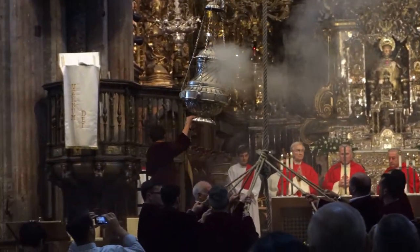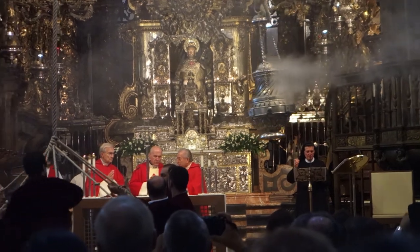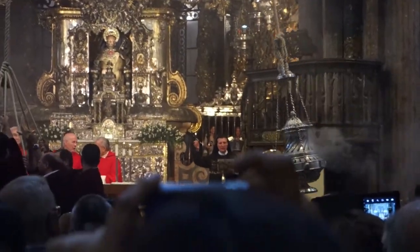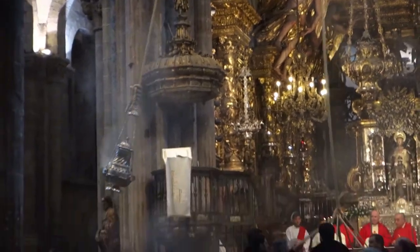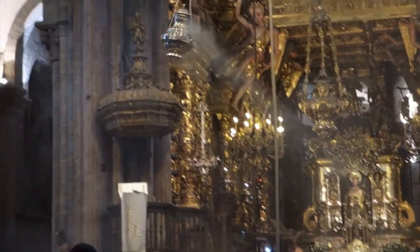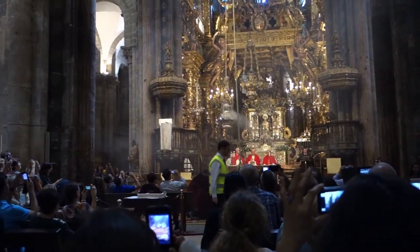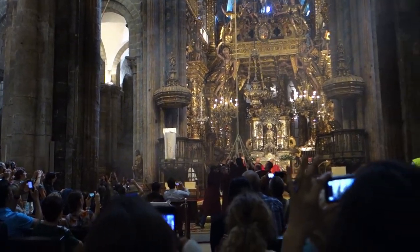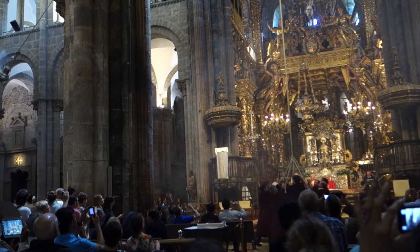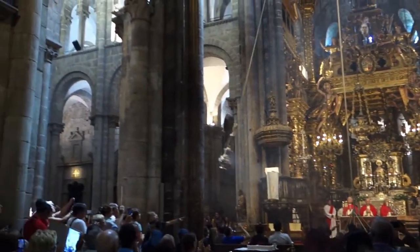We were both surprised and blessed at that Pilgrim Mass to witness the swinging of the Botafumeiro — that incense thurible. Much of the year the Botafumeiro is actually kept in the cathedral's library and out for public display, not hanging in the church. So it was surprising enough that it was hanging in the church — but to witness them swinging this giant incense thurible was an absolutely amazing sight.